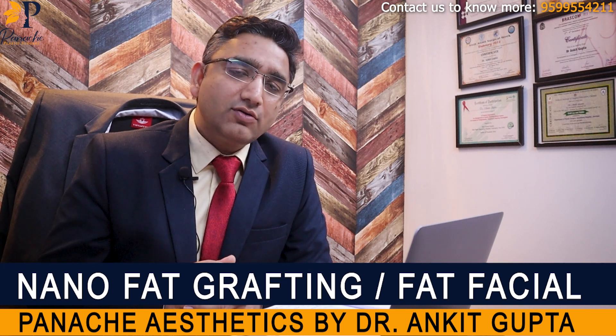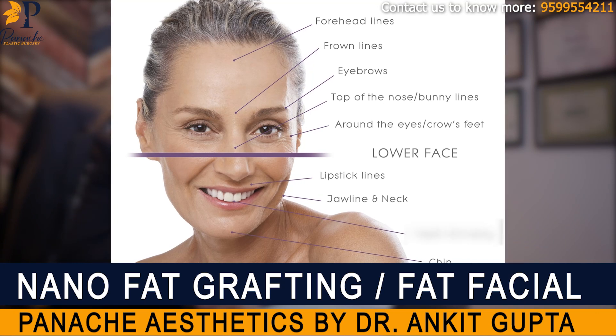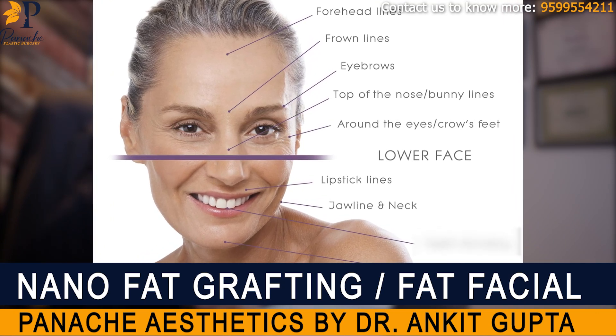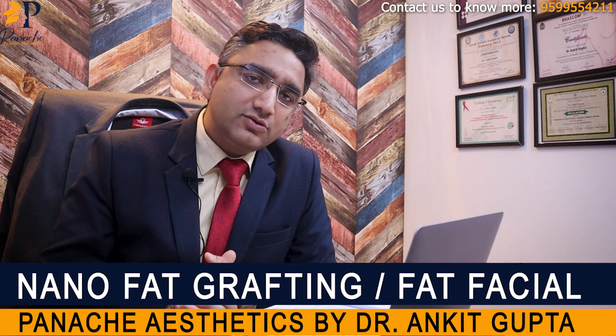This nanofat is now taken in syringes and injected into the skin. Wherever we have fine wrinkles, we can inject it — in the perioral areas, in the area around your lips where we have very fine wrinkles, in the crow's feet where we develop fine wrinkles, in the area on the forehead where we develop wrinkles. We can easily inject it to rejuvenate those areas.